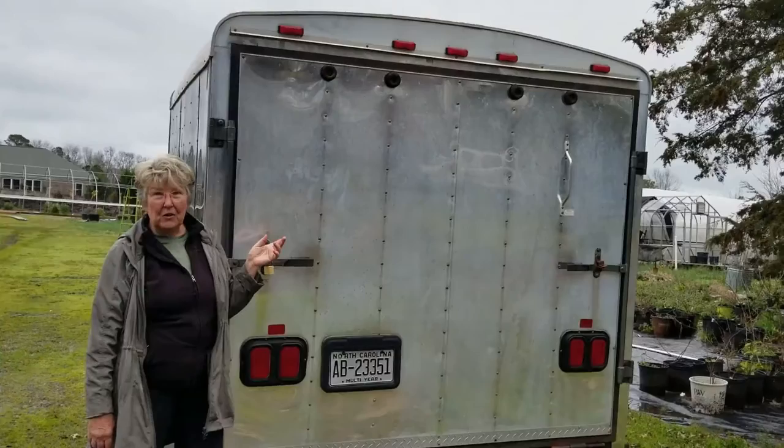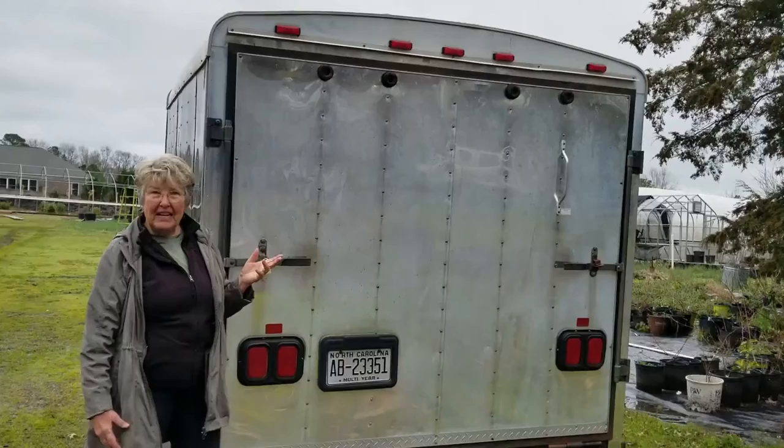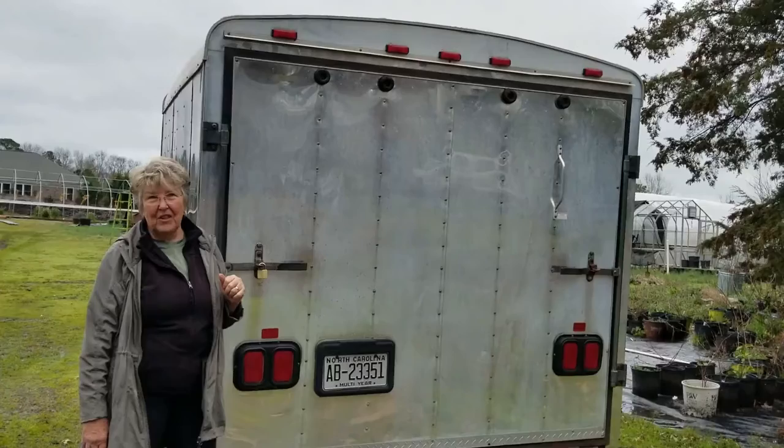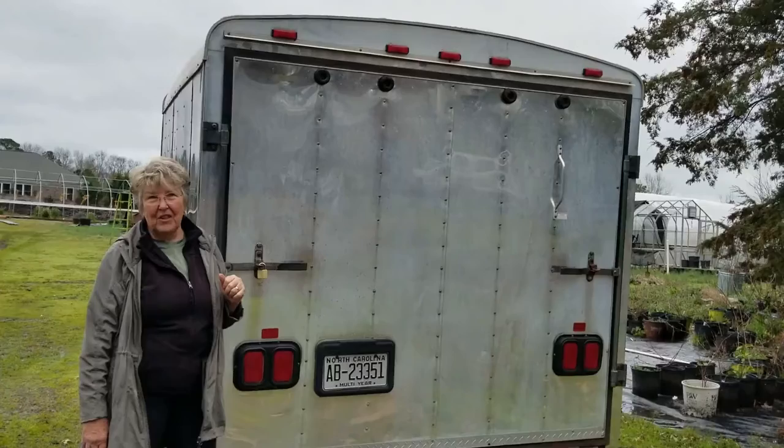Hi, I'm Mary Roberts at Windcrest Farm, and this may look like an old motorcycle trailer, but it's actually going to be the Windcrest Farm Garden Wagon. That means it's a rolling farmer's market, it's a rolling garden center, it's a rolling floral shop, and it can serve as our on-farm market stand.